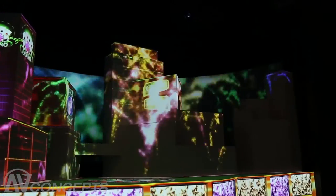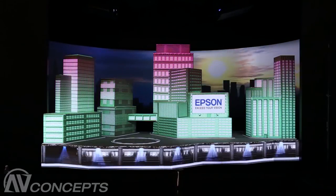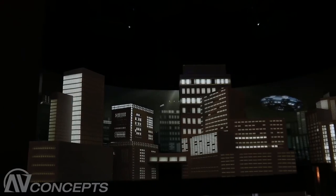Infocom is a very important show for us. It's one of our biggest opportunities to get in front of our customers and showcase our latest technology. This year we wanted to make a big impact and bring people into the booth and show off our new products, and this has been a great way to do that.